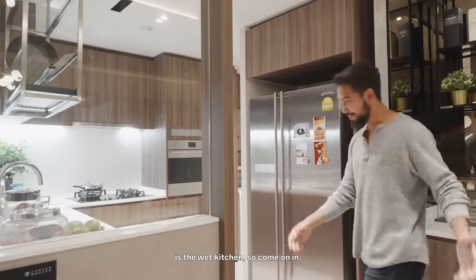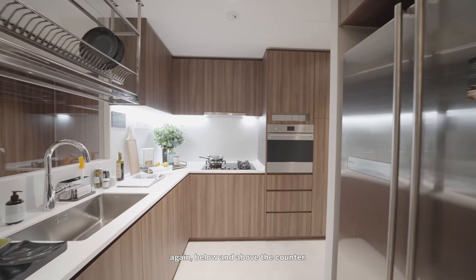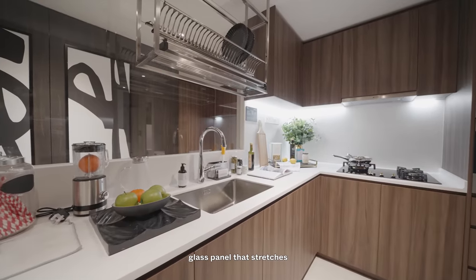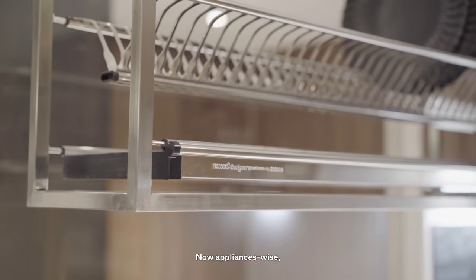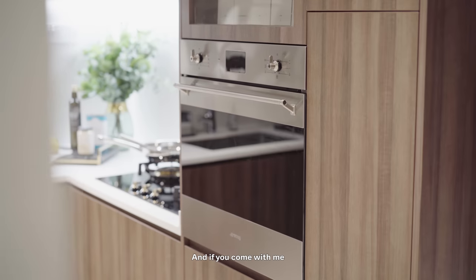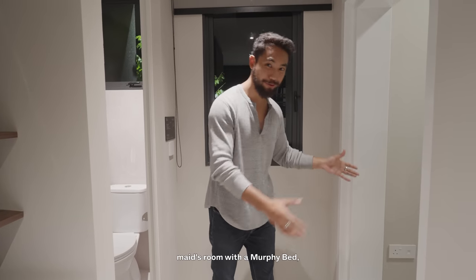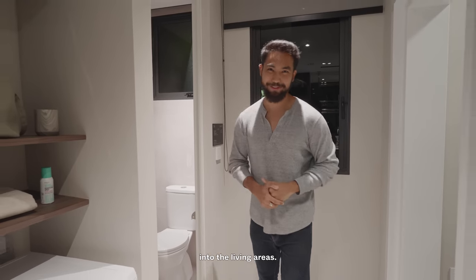Through the pocket sliding door is the wet kitchen, finished in an L-shaped layout with plenty of storage below and above the counter and good countertop space. There's a glass panel that stretches all the way to the entryway, and a ceiling-mount drying rack. Appliances include a double-door French fridge and a three-burner gas hob, plus an inbuilt oven. Through the kitchen is the utility yard with space for a washer dryer, the bomb shelter currently decorated as a maid's room with a Murphy bed to maximise space.